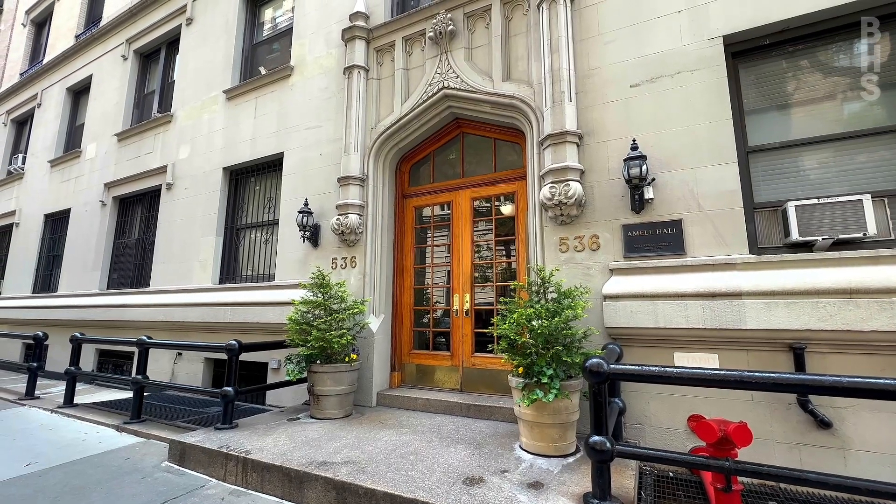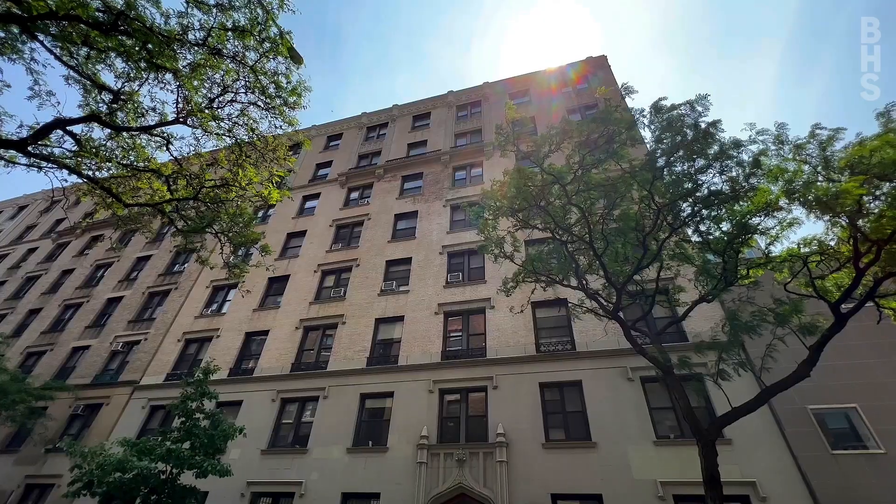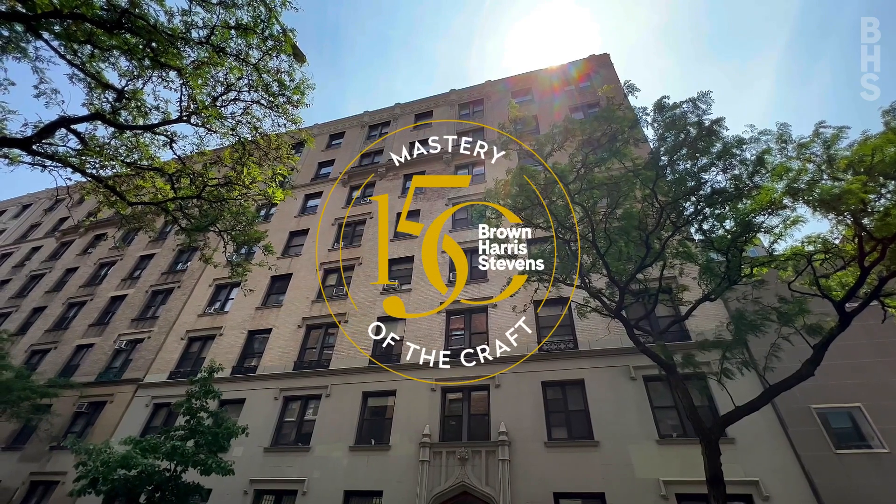This iconic neighborhood of Morningside Heights is in the heart of it all. The building also has storage units and is pet friendly.